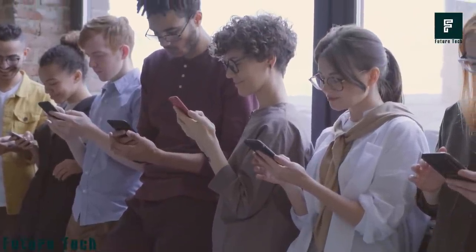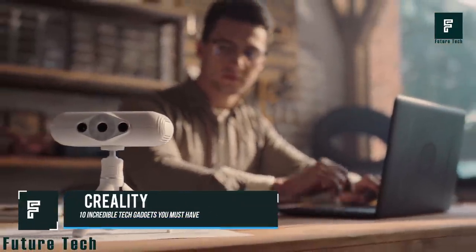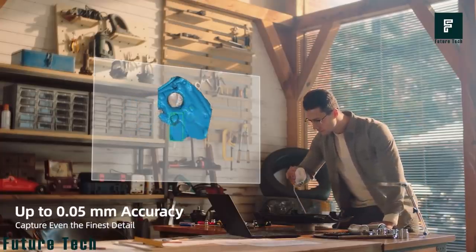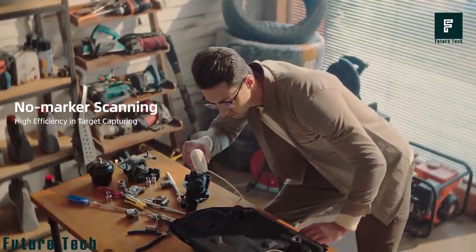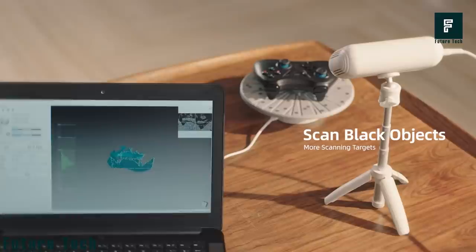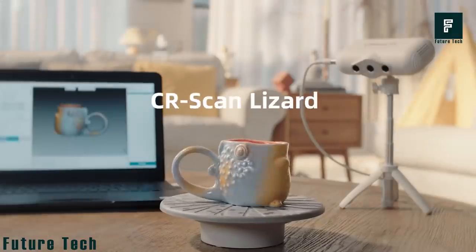If you found this helpful, please give this video a thumbs up and don't forget to subscribe to the channel. Creality is a high-precision scanner that brings authentic outcomes by capturing the tiniest detail with an accuracy of 0.05 millimeters. The device needs no marker to precisely scan objects, and color is not a barrier — you get excellent results even when scanning black objects.